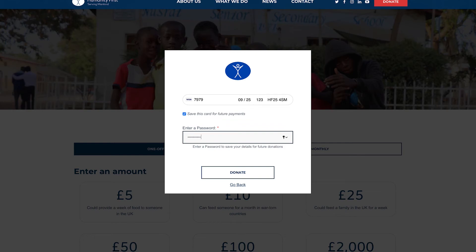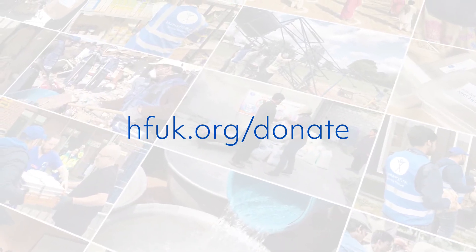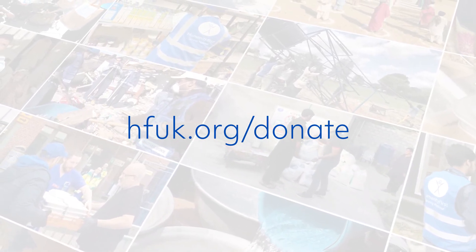Enter a password to save your details and click Donate. Donate now at hfuk.org.